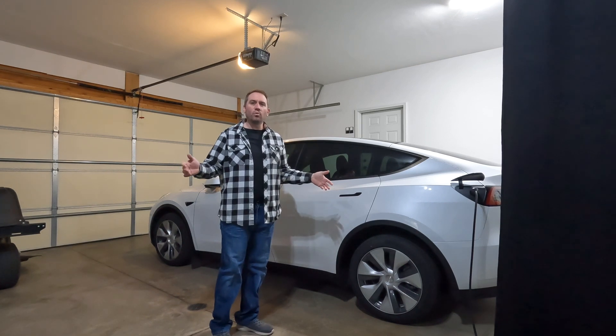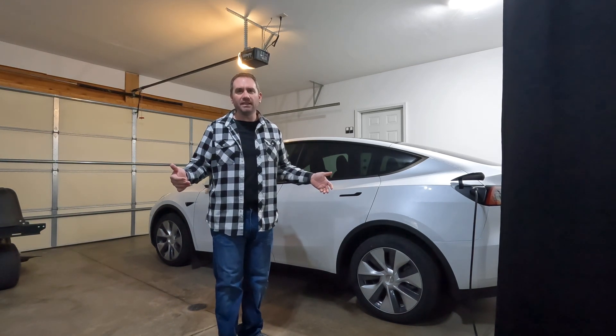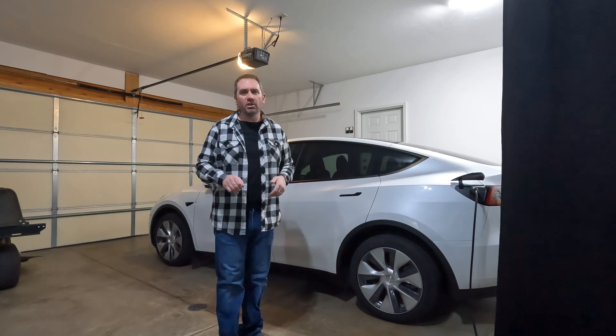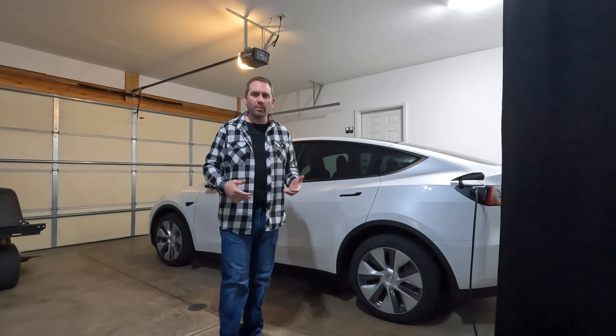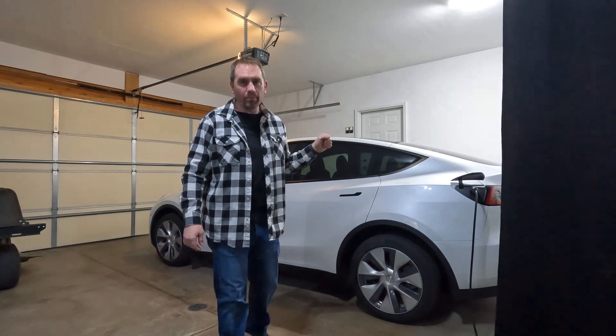But today is a little bit different. We're going on a family road trip, a total of 260 miles. So there are a few things I'm going to do to prepare for that road trip and see if we can get away without charging on any public charger.